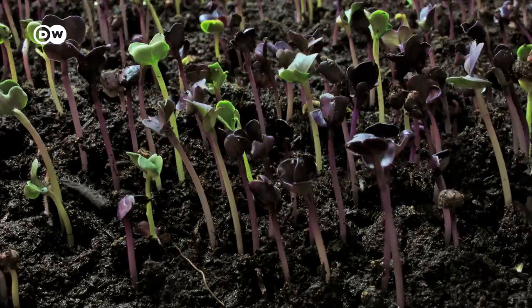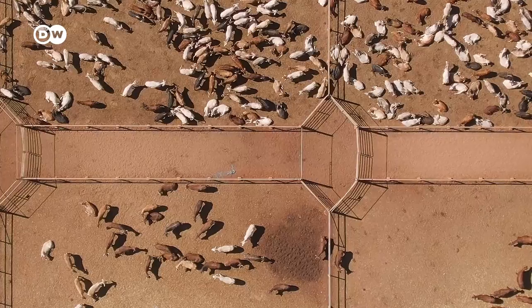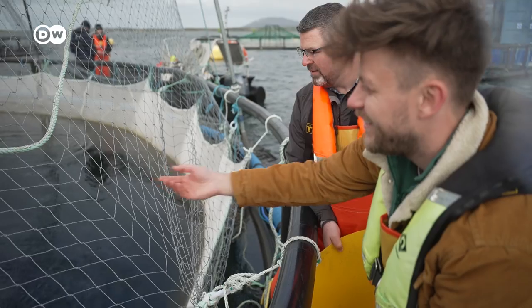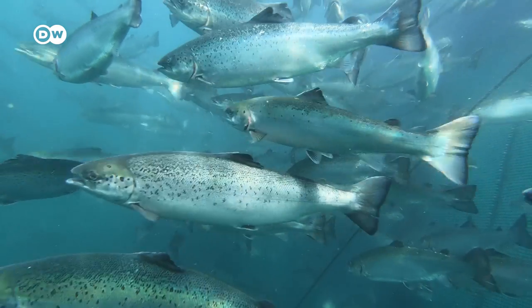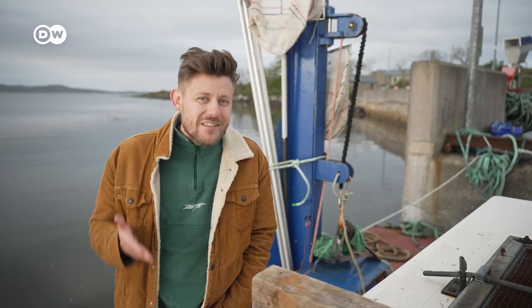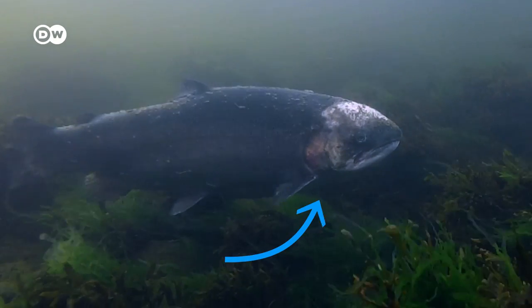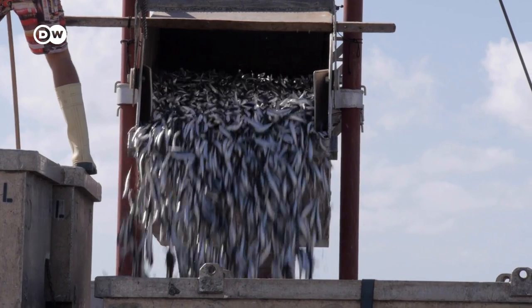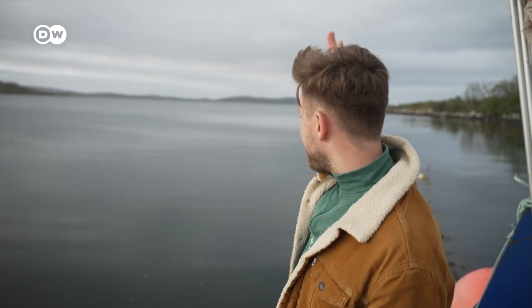We're running out of land to produce food. The good news — we can get our food from somewhere else. Farming fish has been the fastest growing food production method in the world, but it comes with problems of its own: diseases, nutrient pollution, and overfishing, to just name a few. So let's go out there and see if we can fix this. How can we farm the oceans sustainably?